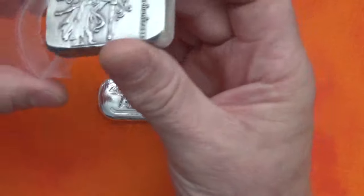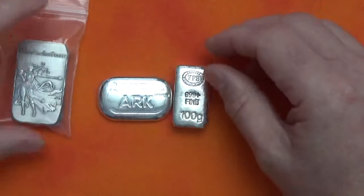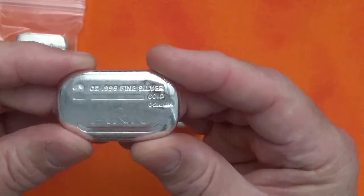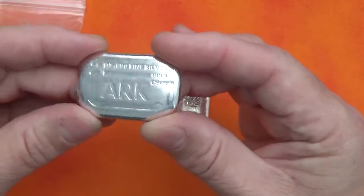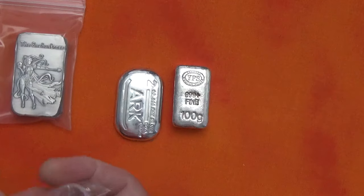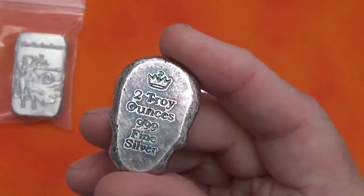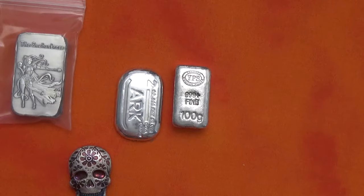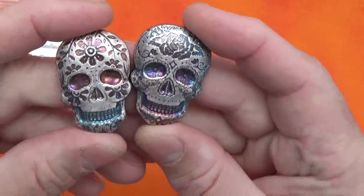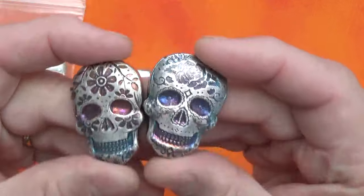I'm filling up this monster box — they hold 250, so it's not as big as a regular maple monster box or American Silver Eagle monster box. I thought it would be fun to do the same thing with the smaller Perth Mint monster box and just fill it with two-ounce pieces, different stuff. Here's a couple more — I got these that I was gonna put in my Halloween box. Two troy ounces, these sugar skulls — I really like these.